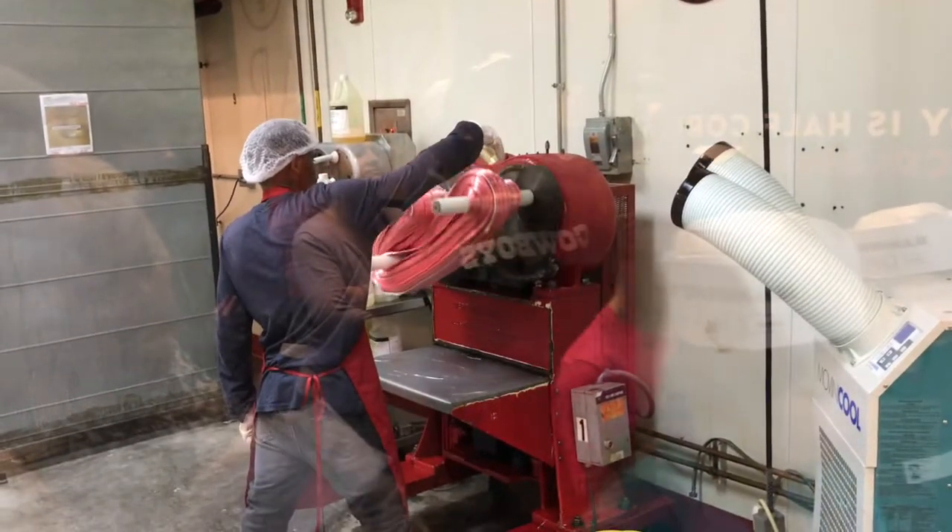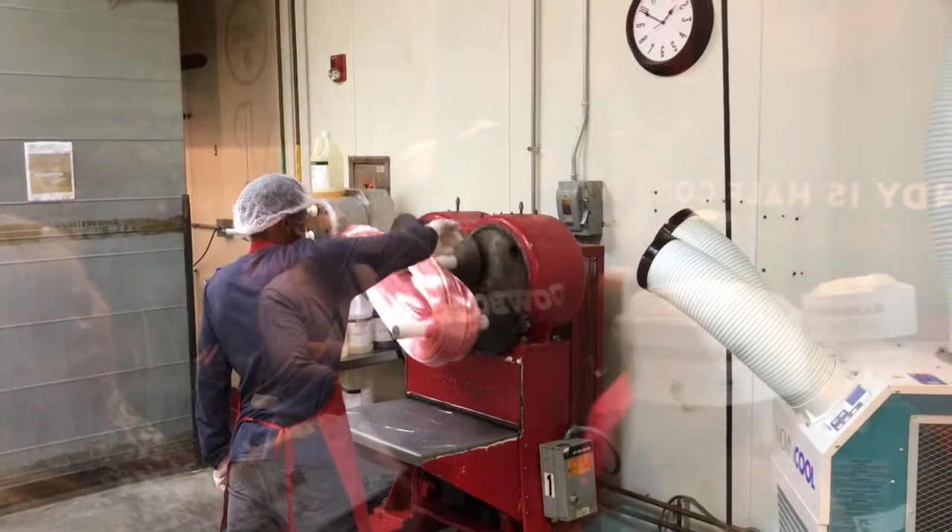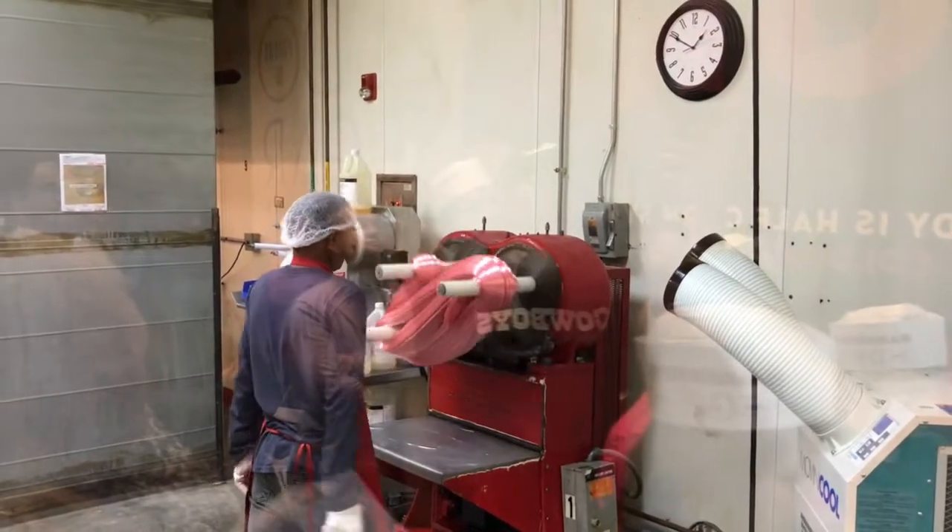Right there, he is adding the flavor directly on top. We only need about one to two ounces of flavor for one entire batch — 6,000 pieces every single day.